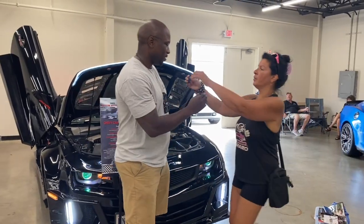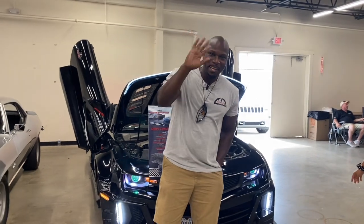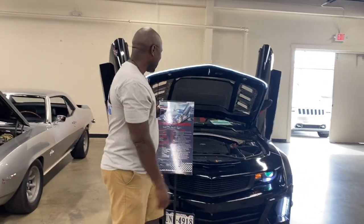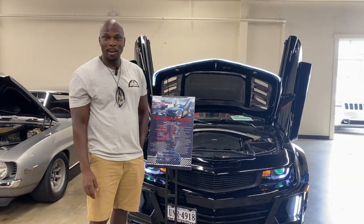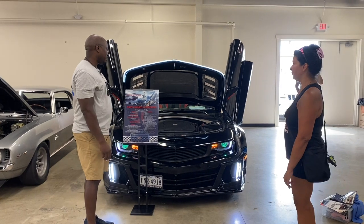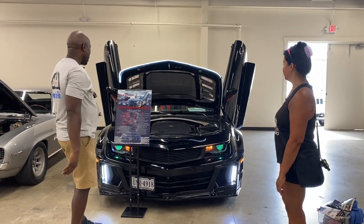Hi guys, my name is Kenny. I'm also a cave dweller just like everyone else. This is a 2012 Chevy Camaro. I've had it now for about four years. I haven't done a lot of modifications to it — I still actually have a lot to get going.